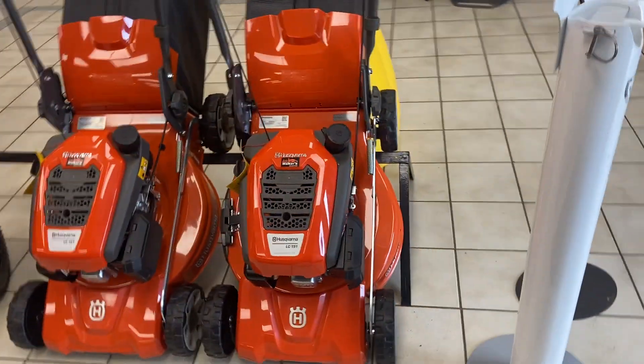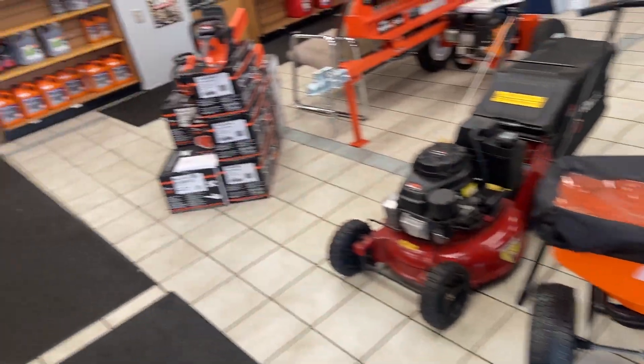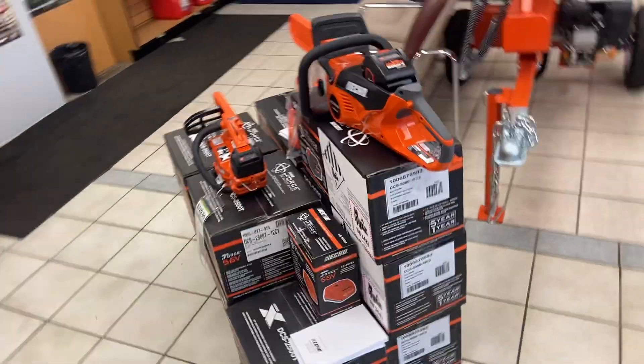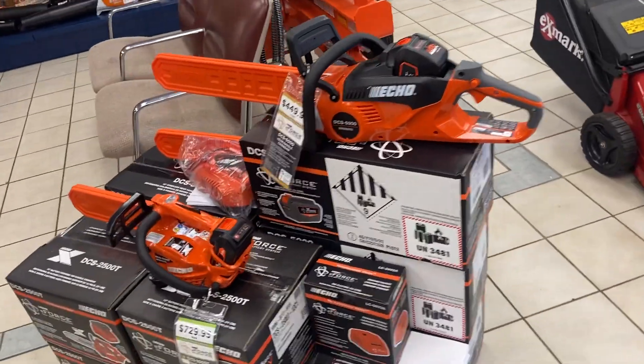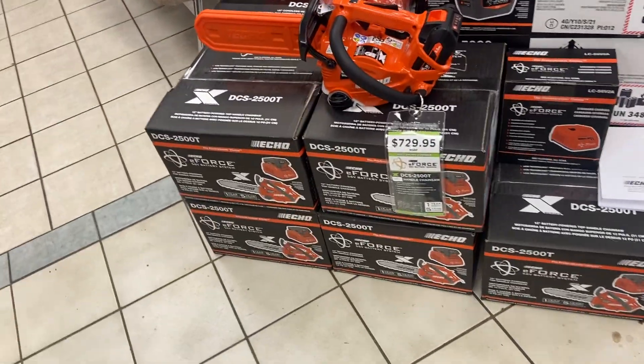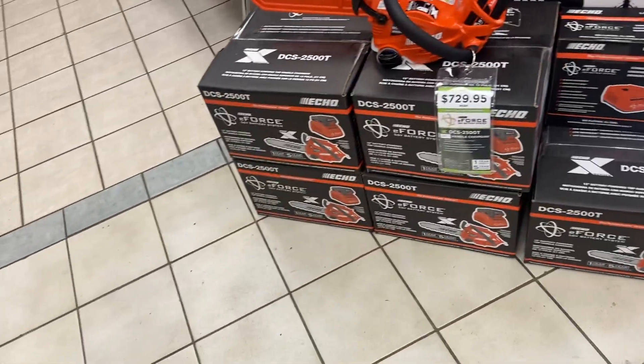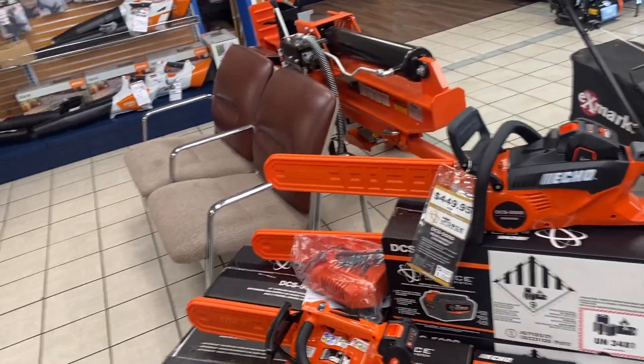We line up with some Husqvarna mowers — they still make some mowers, not the best quality in the world but okay for consumers. Got some new Echo battery saws; they seem pretty zippy. I like this little top-handle one — the balance is nice, it's light. Batteries are just getting really popular.